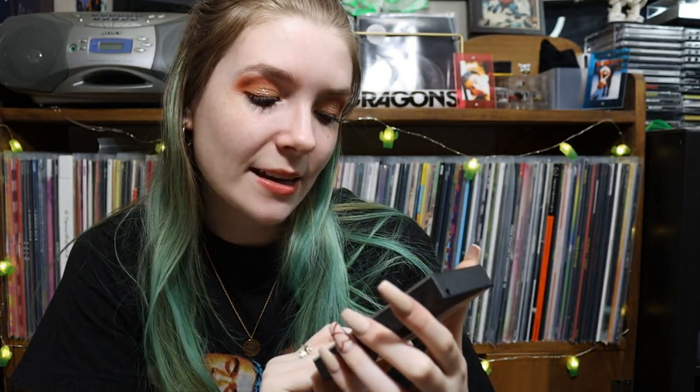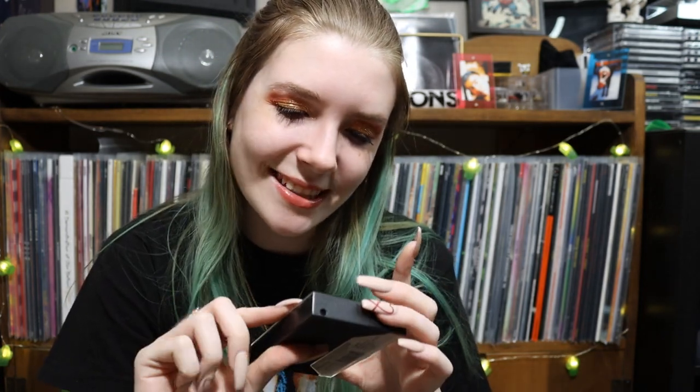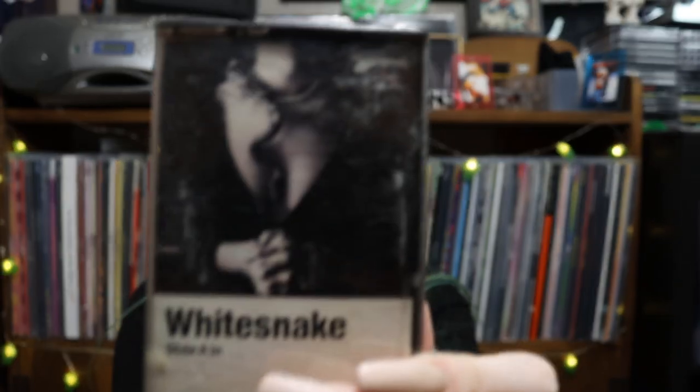We have Whitesnake — Slide It In. Tracks include Slow and Easy, Guilty of Love, Hungry for Love, Give Me More Time. This white cassette is clean though — what if that means you like never listened to it? Maybe I shouldn't be going through these. This was put out by Warner Music, 84 again. I'm also intrigued by this one, I love the album art for this. I think this is probably one of my favorites that I've seen so far.